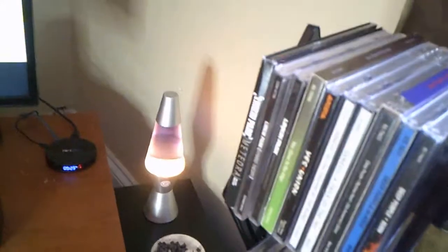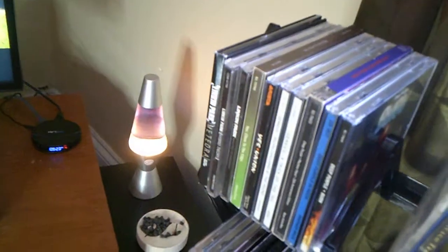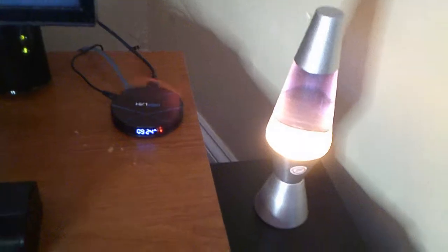My Lava Lamp — I just plugged it in so it's not completely functioning right yet. But I have that on most of the time. And my Android box — I love it and hate it at the same time because it gives me grief sometimes.